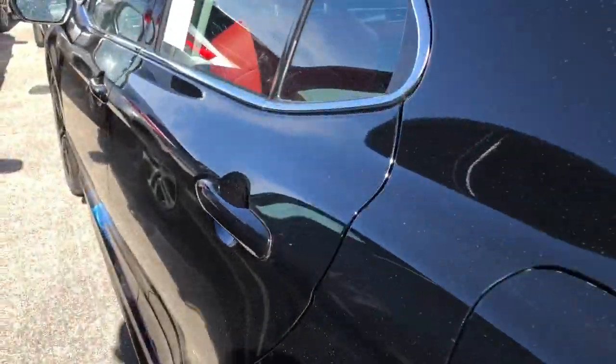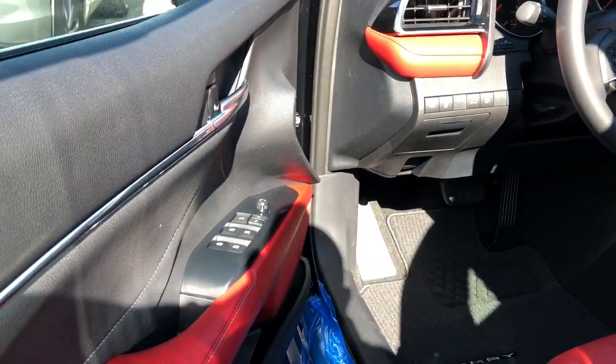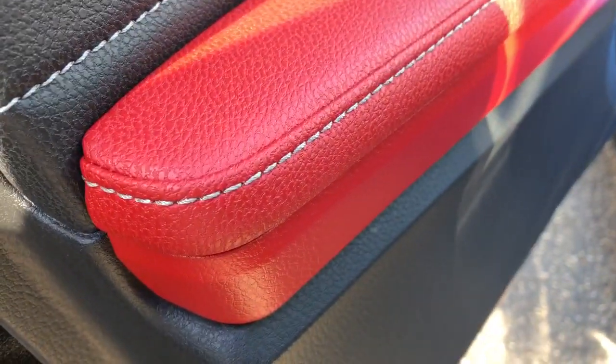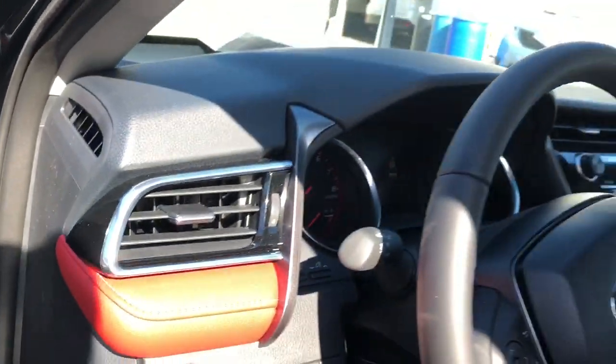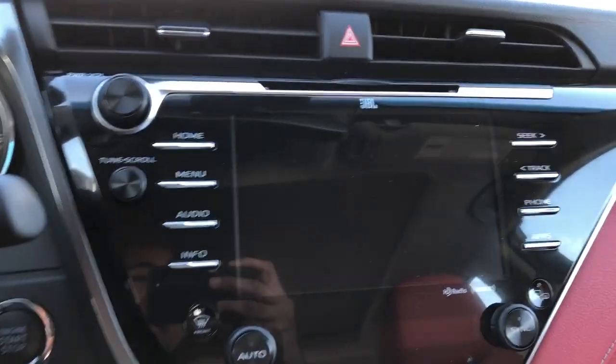I'm going to show you the inside since I've already put a lot of videos on the exterior. This is a red cockpit interior — red on black. You can see the light gray stitching right there. All automatic windows, perforated leather, solid red headrests with a little silver accent.